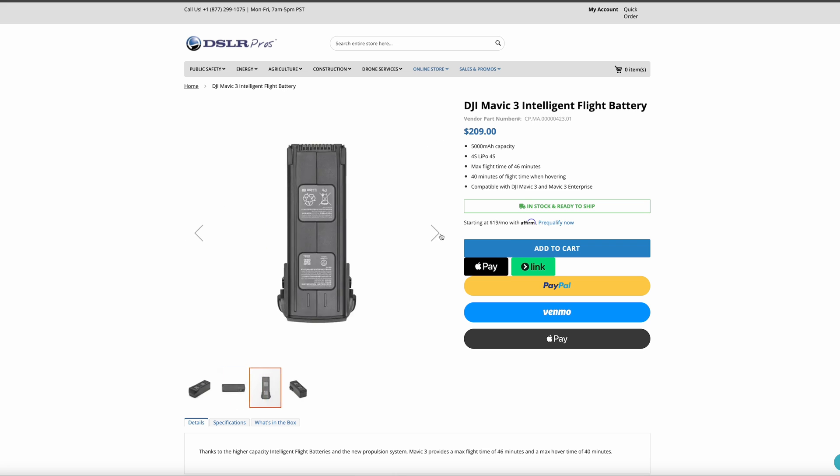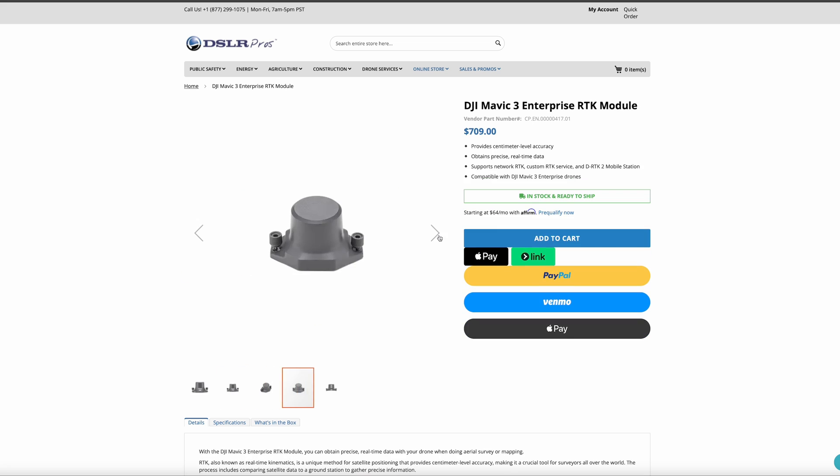Are Anzu drones compatible with DJI accessories? Anzu drones are compatible with DJI's hardware, including batteries, propellers, and enterprise drone mount accessories.